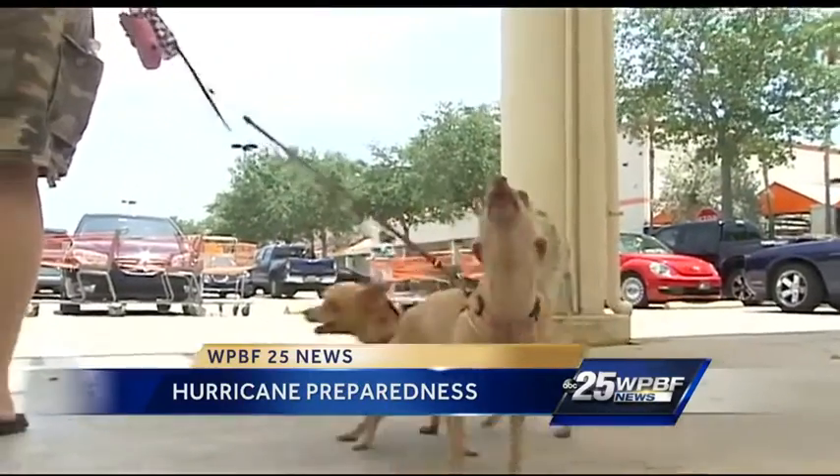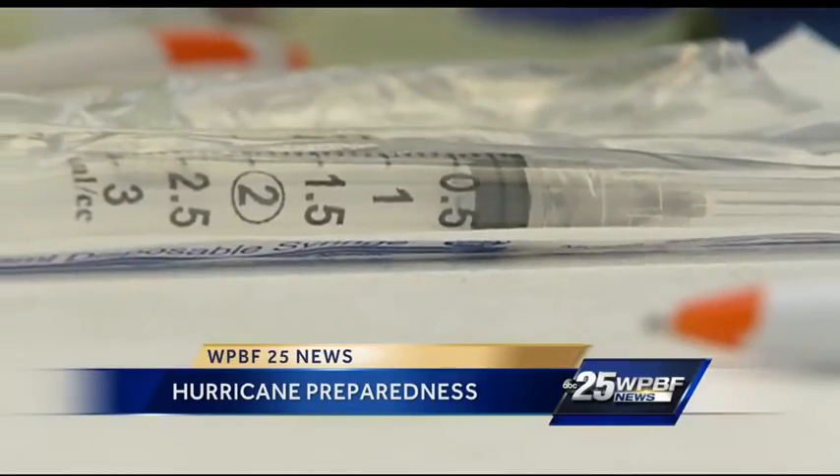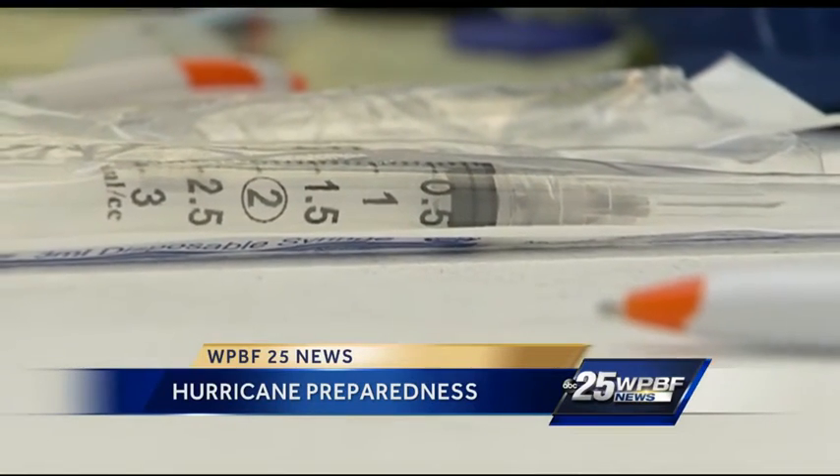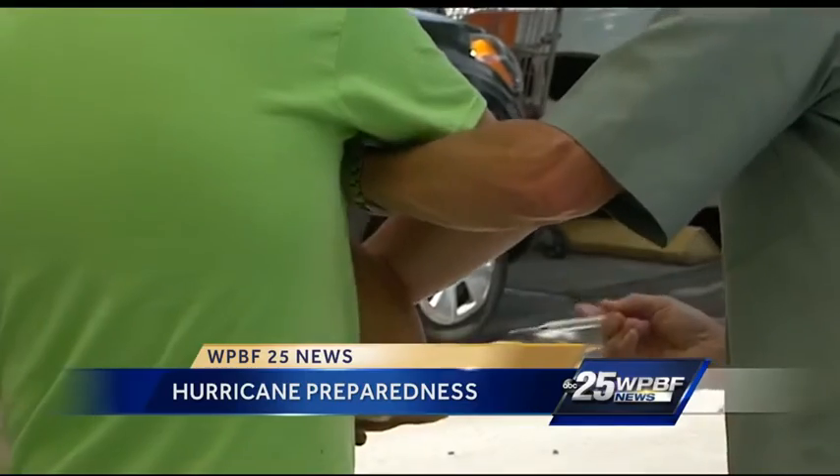But the focus Sunday afternoon was pet safety. I'm a dog lover — I've got two of my own, and I think it's important that people are making sure that their dogs have microchips in case they get lost, and making sure that they have the proper shots so nobody gets sick. Hurricane season gets crazy. Dogs get loose. We've got to make sure they get taken care of.